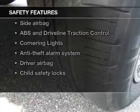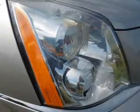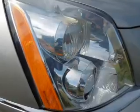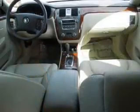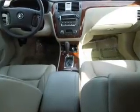And for your peace of mind, the following safety equipment is included: front ventilated disc brakes, curtain head airbags, passenger airbag, side airbag, traction control, low tire pressure warning, independent suspension. Call today to schedule a test drive.